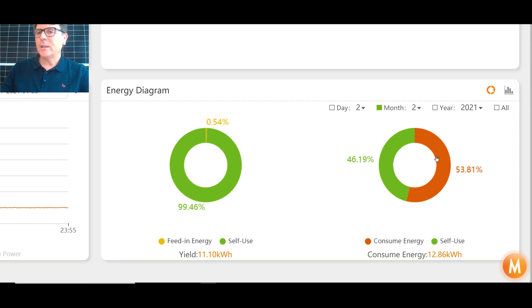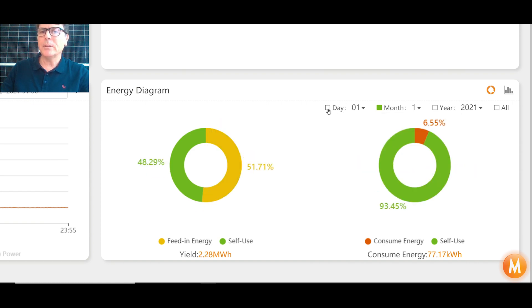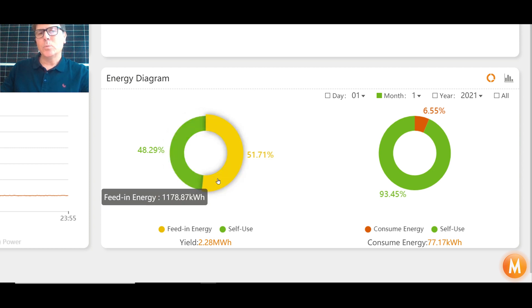My batteries ran out and I needed to import power from the grid. Let's have a look at how my home did for the month of January. The one was a day view — this is now a monthly view. During January, we imported 77 kilowatt-hours, or 6.5% of my home's energy needs, self-consumed 48% of our generation at 1,100 kilowatt-hours, and exported 1,178 kilowatt-hours onto the grid for the month of January.